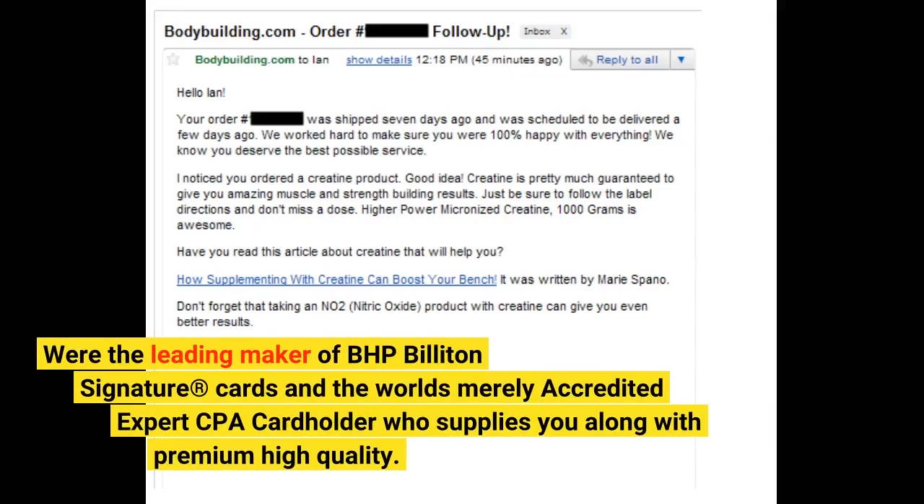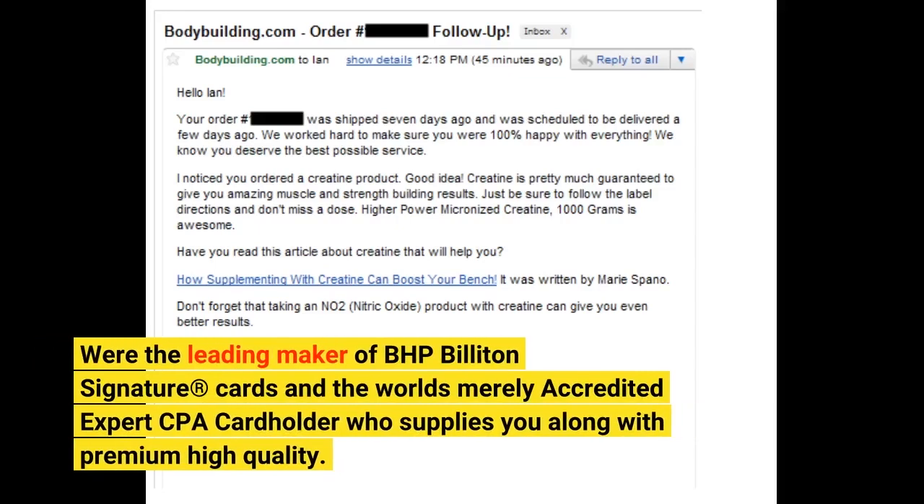We're the leading maker of BHP Billington Signature Cards and the world's merely accredited expert CPA cardholder who supplies you along with premium high quality.